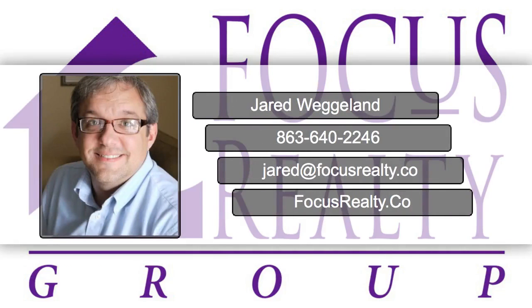Hello, this is Jared Wegland from Focus Realty Group and Keller Williams Lakeland. I hope you enjoy this brief video.